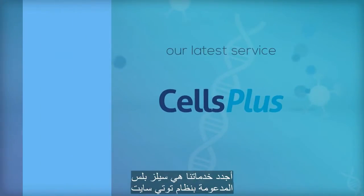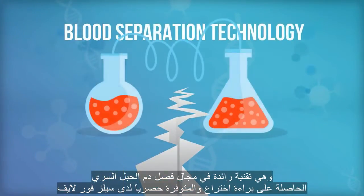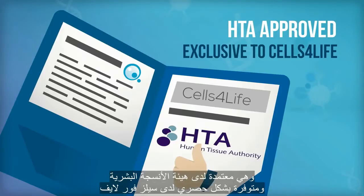Our latest service, Cells Plus, is powered by TotiSight — a groundbreaking blood separation technology pioneered and patented by Cells for Life, approved by the HDA, and exclusive to Cells for Life.